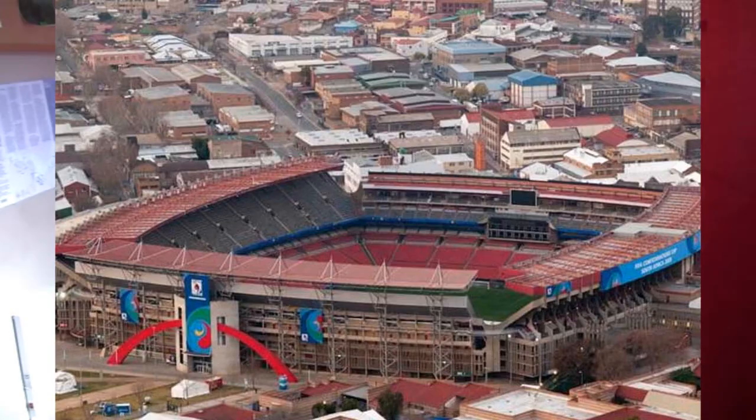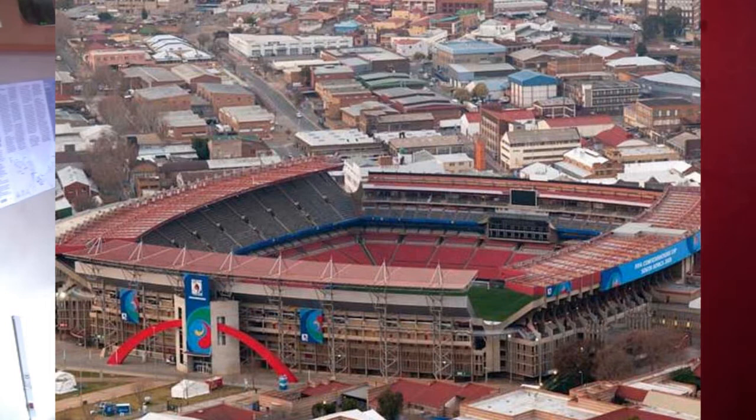Next up we have Ellis Park in South Africa. This is a nice stadium — it's got a really cool city setting, just look at those surroundings with all those buildings in the background. But what makes it stand out is the scenery: it's like a normal city town with smaller buildings, and then the stadium has risen above all of them, lit up in red. It just feels like a proper South African stadium, and the location just looks really cool.